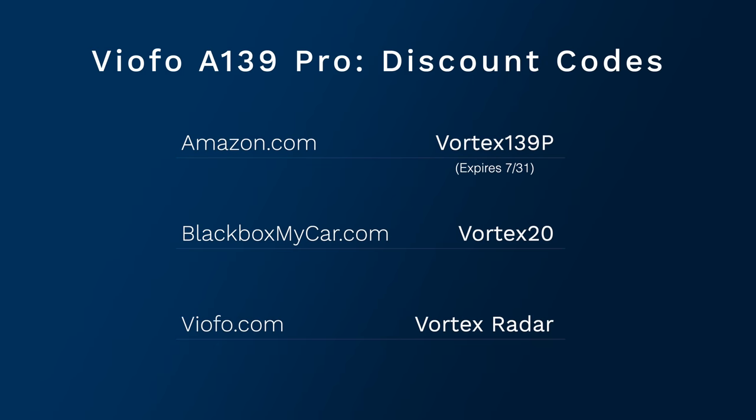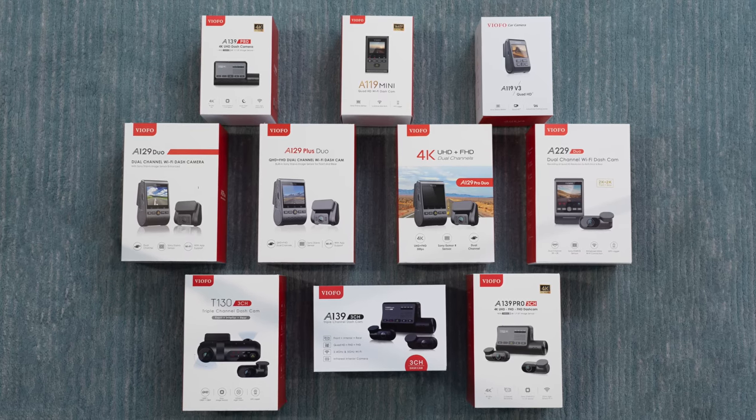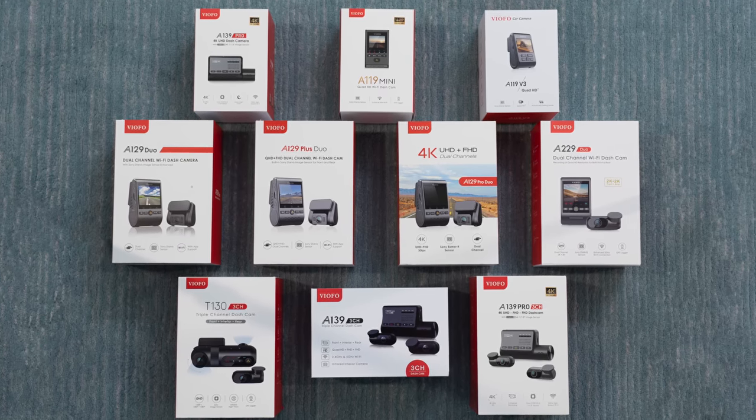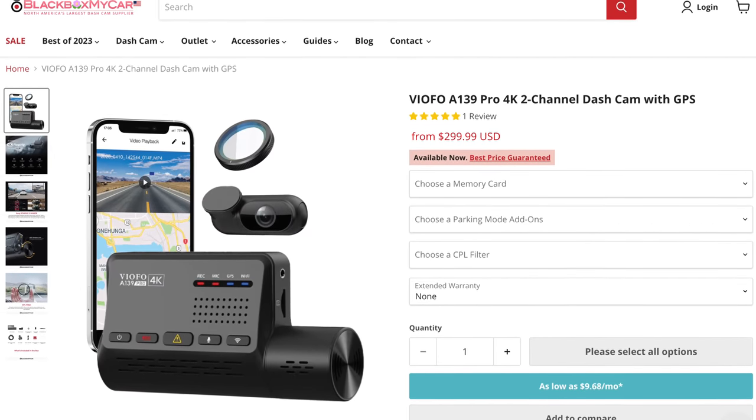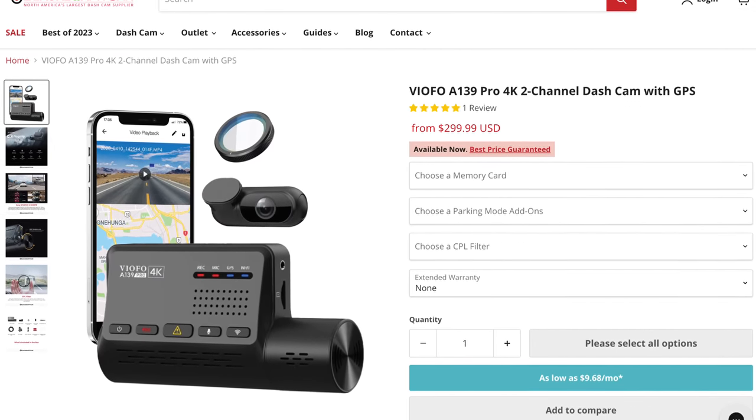If you want to save some cash, here are some discount codes that you can use when purchasing from Amazon, Black Box My Car, or direct from Viofo. Now, one last thing to note — there are going to be more dash cams coming out later this year that are also going to be featuring the new Starvis 2 sensor. However, with the A139 Pro specifically, and actually like with other Viofo dash cams in general, Viofo does seem to do a good job of giving you the key features that you need and giving you a really good bang for the buck. And those are the key reasons why I'm recommending the A139 Pro as well as some of the other Viofo dash cams in this list.